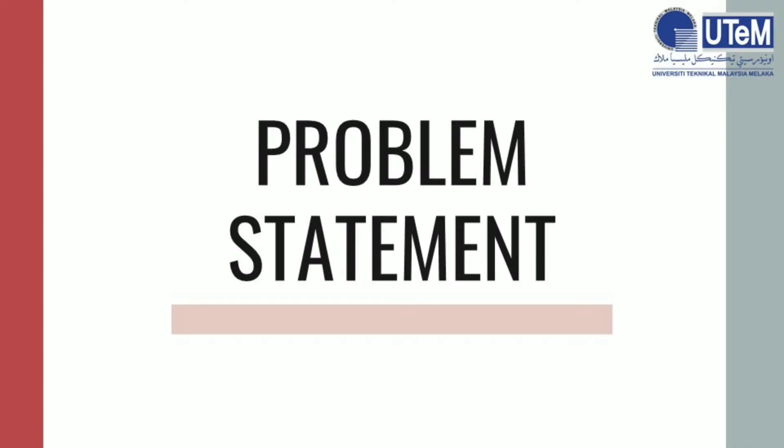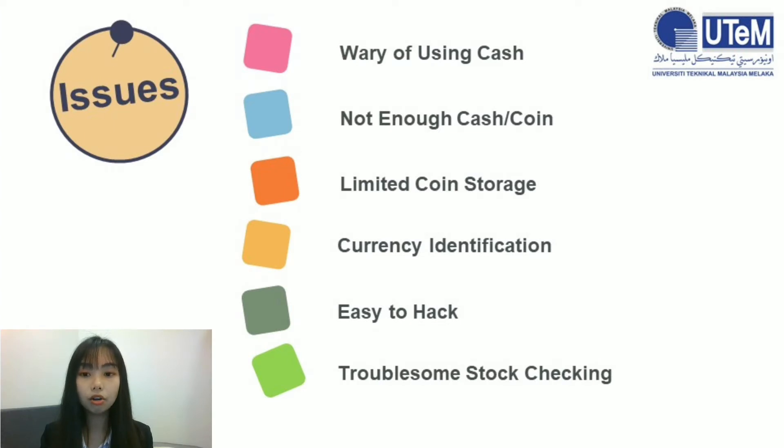Problem statement. As previously mentioned, most of us are very cautious of hand hygiene. People are wary of using cash and coin, such as change from a vending machine, as it would potentially come in touch with germs and viruses. In addition, traditional vending machines generally use cash and coin payment, and this old-school purchasing method has been troubling many cashless customers, as they will choose not to buy the item if they don't have enough cash or coin. Also, coin storage is a limiting factor, as coin handling would become an issue when the storage is full.